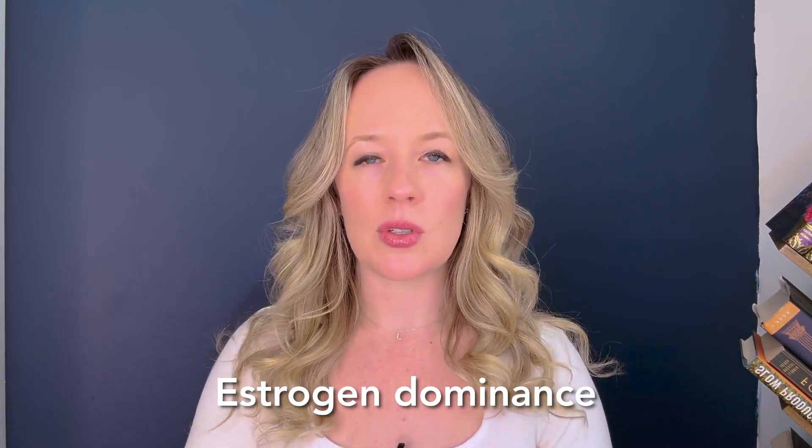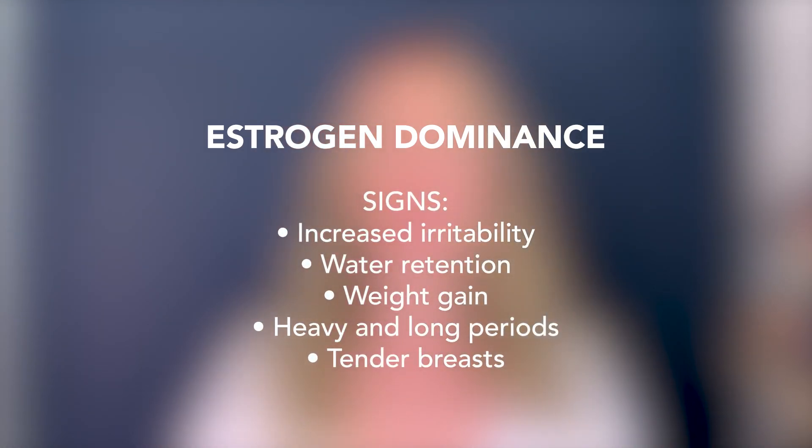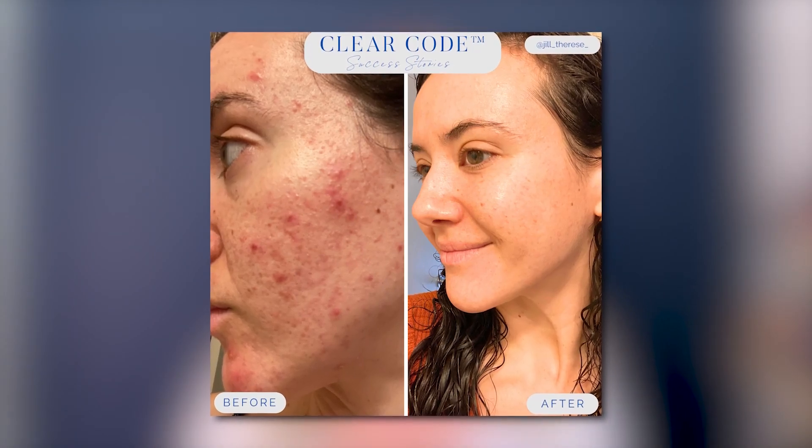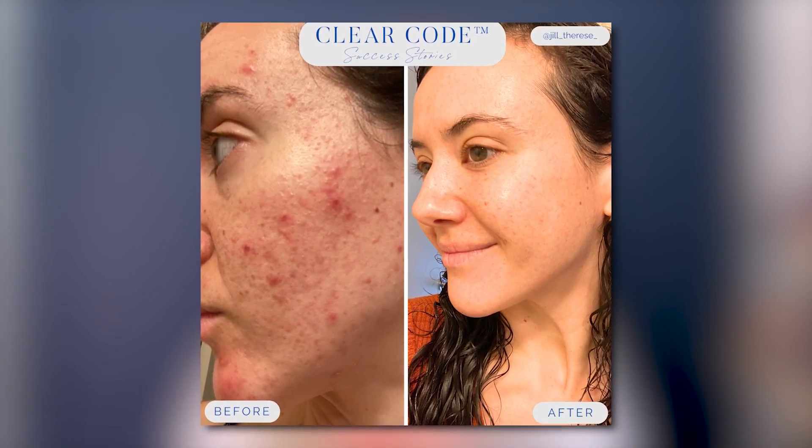Estrogen dominance is a very common hormonal challenge I see with the majority of my clients. It usually happens after coming off the birth control pill, and you're usually struggling with constipation, weight gain, bloating, a feeling of heaviness, puffiness, pre-period tender breasts — all hallmark symptoms of estrogen dominance. My client Alexa really struggled with estrogen dominance, and once we identified her root acne triggers via our Clear Coat protocol, she saw massive shifts in her skin in just a few months.